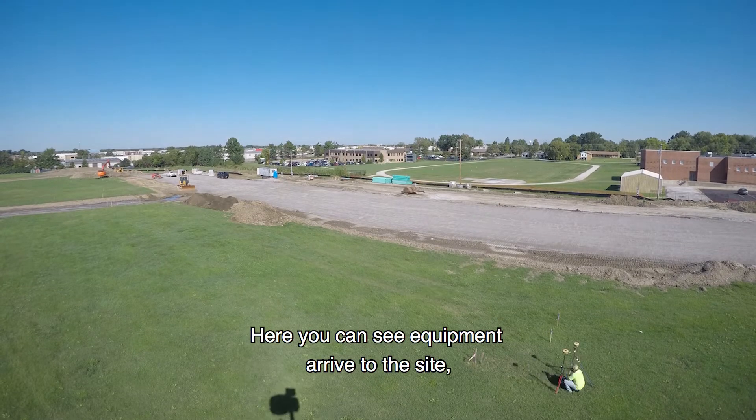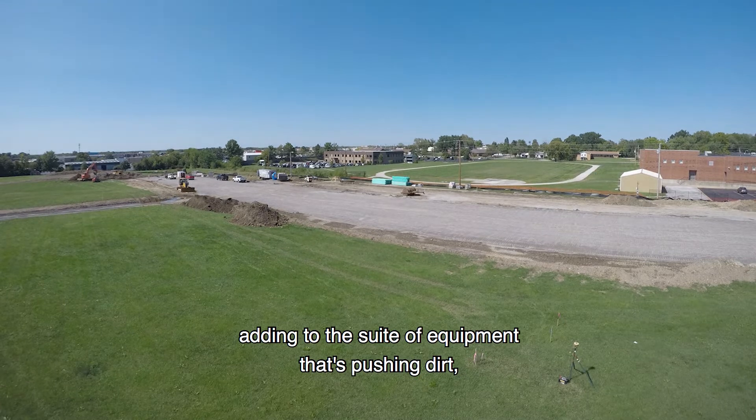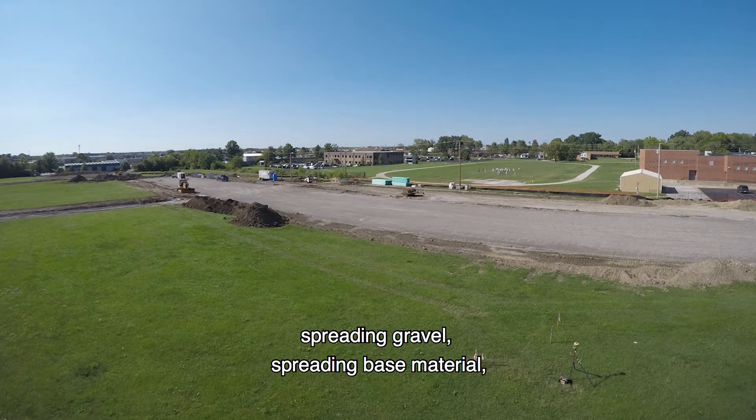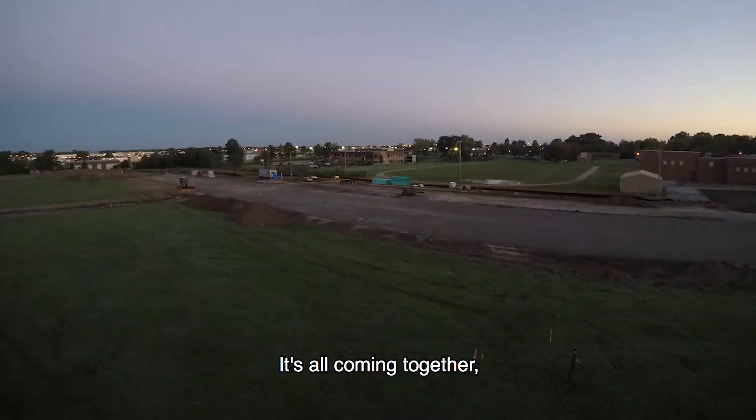Here you can see equipment arrive to the site little by little, adding to the suite of equipment that's pushing dirt, spreading gravel, spreading base material, getting sewer supplies in — coming together.